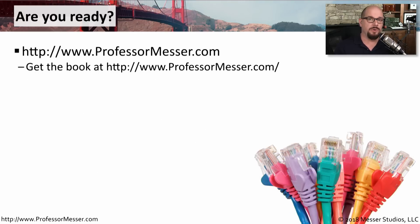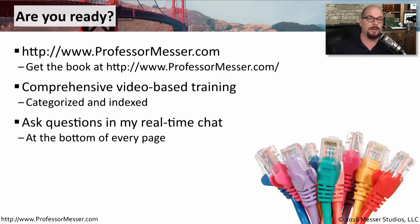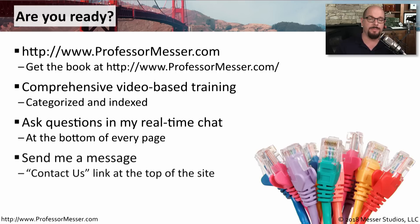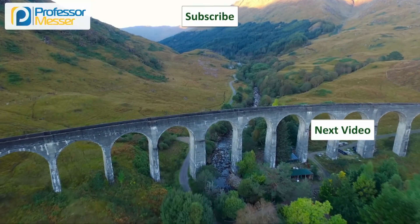So now you're ready to earn your Network Plus certification. You can get a book on my website at professormesser.com, and my entire video course is indexed on that site as well. You can ask questions on the real-time chat at the bottom of every page, and you can send me a message directly — there's a Contact Us link at the top and bottom of every page. Best of luck with your studies, and I look forward to seeing you earn that Network Plus certification.